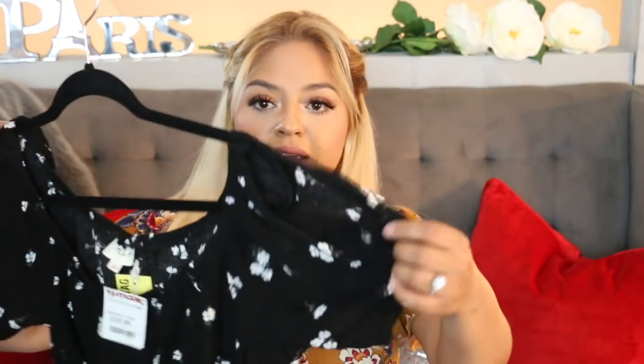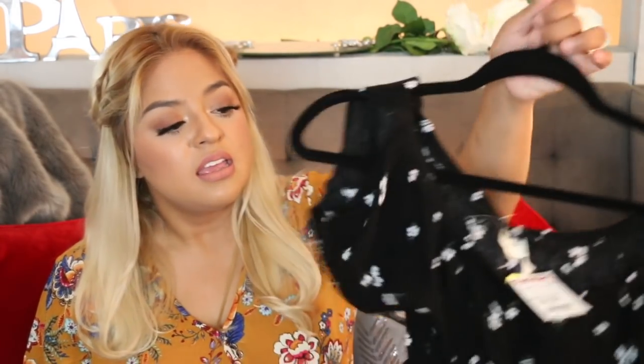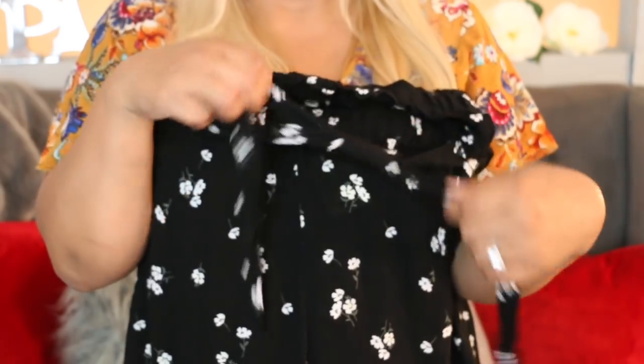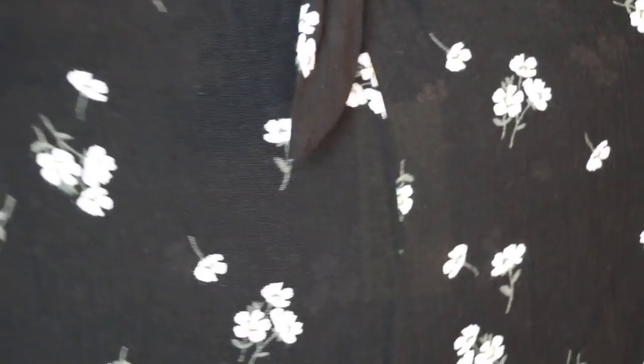It's a crop top and on the side it has a little opening. I got it in size large because this kind of fabric will shrink if you put it in the dryer. It was the only one they had and I just thought it was really cute. The matching pants have elastic on the top with a little adjustable string. The pattern is little flowers — if you look at it from far away you'll think it's polka dots but it's actually not.